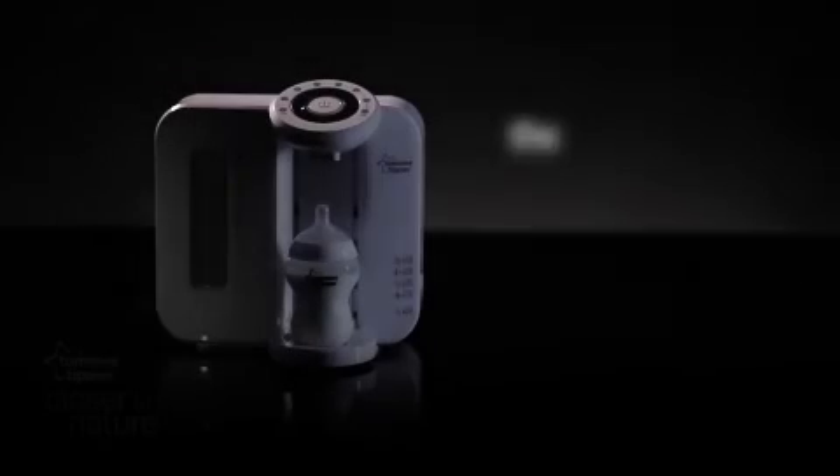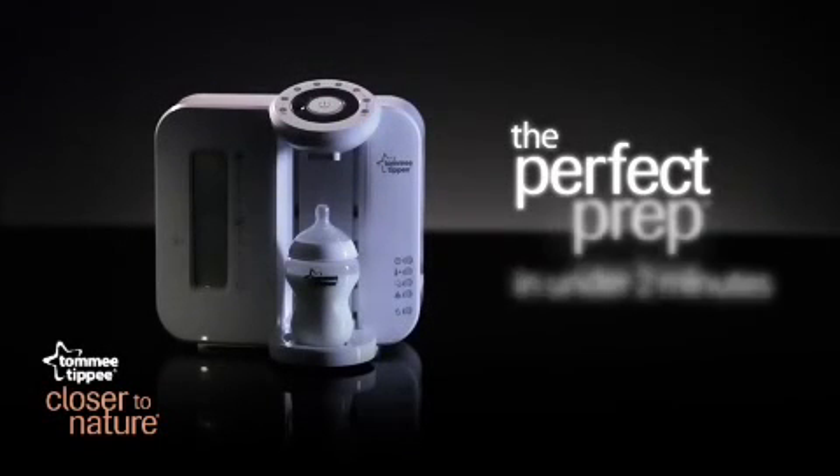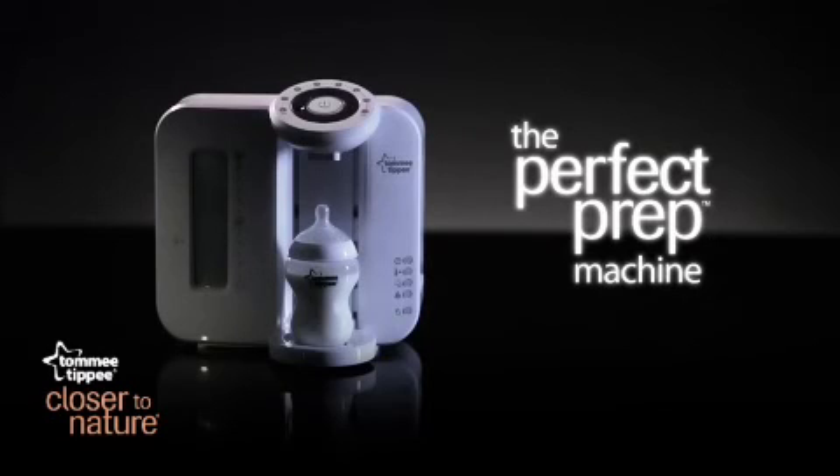Breast milk is best for your new baby, but if you're making the move to formula milk, then remember: perfect prep is everything. Try the Perfect Prep Machine for yourself.